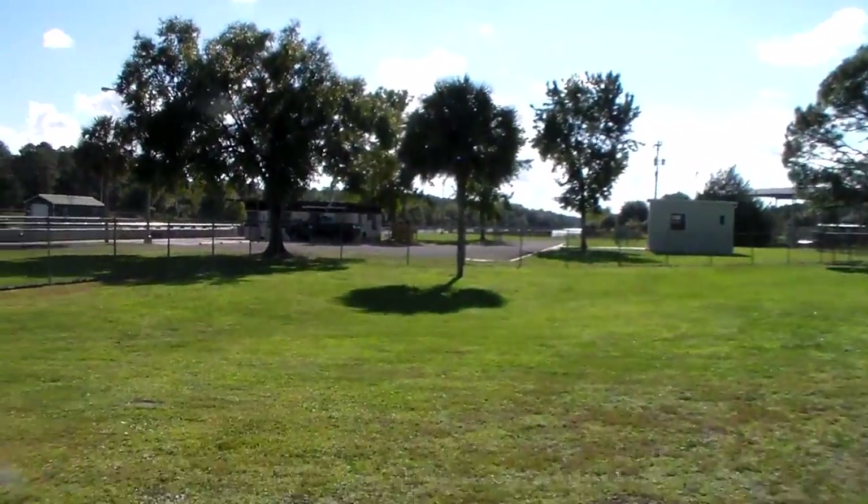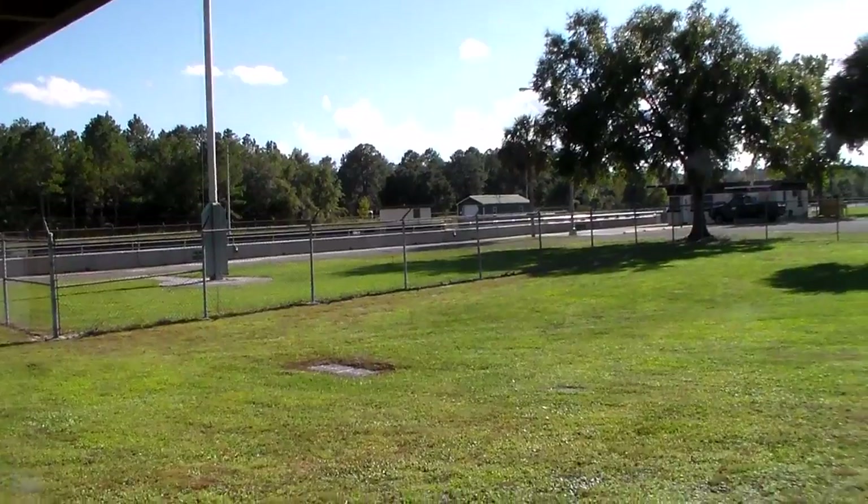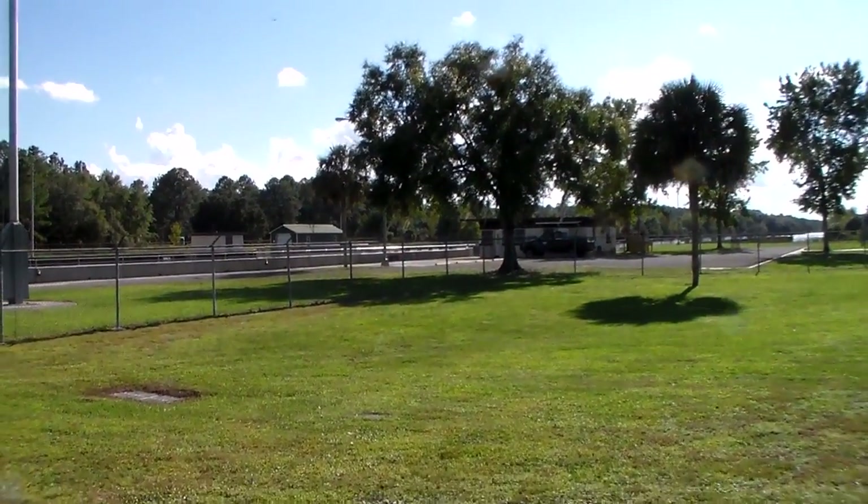Anyway, we're going to do some more research on it and we'll post what we find. We are about 15-20 miles north of Salt Springs.